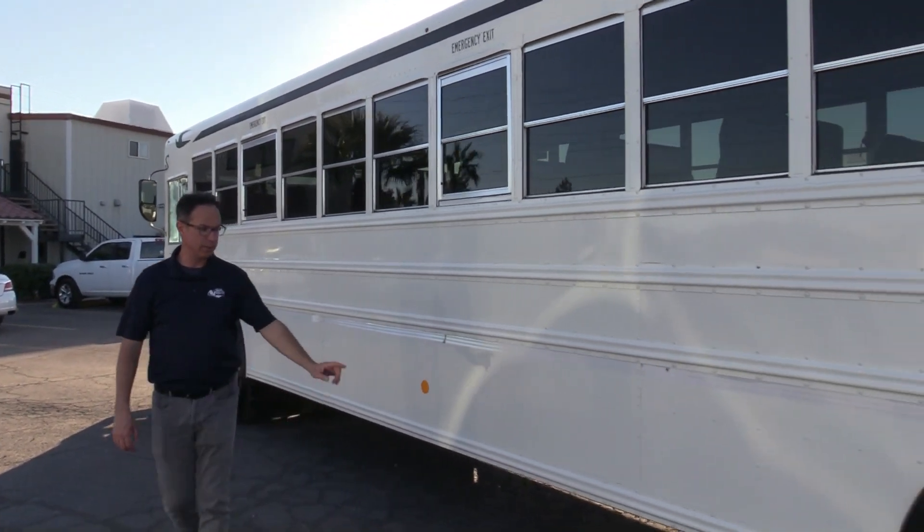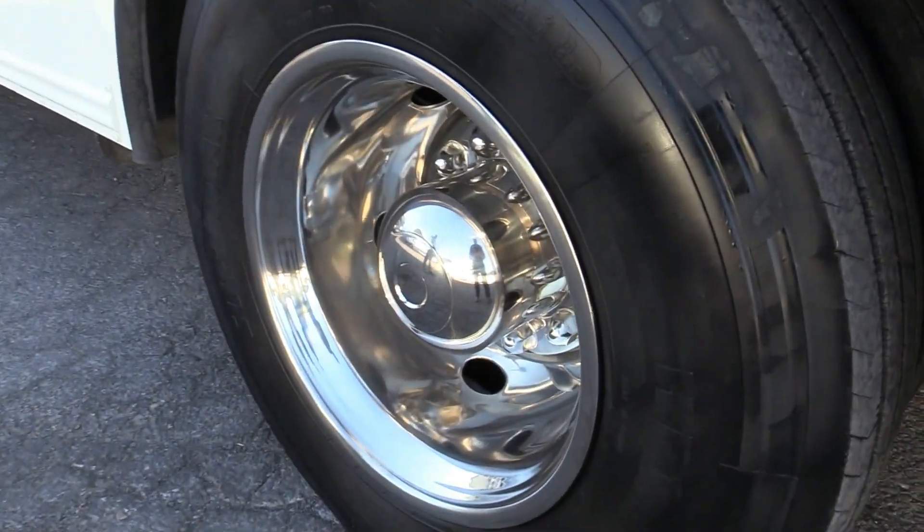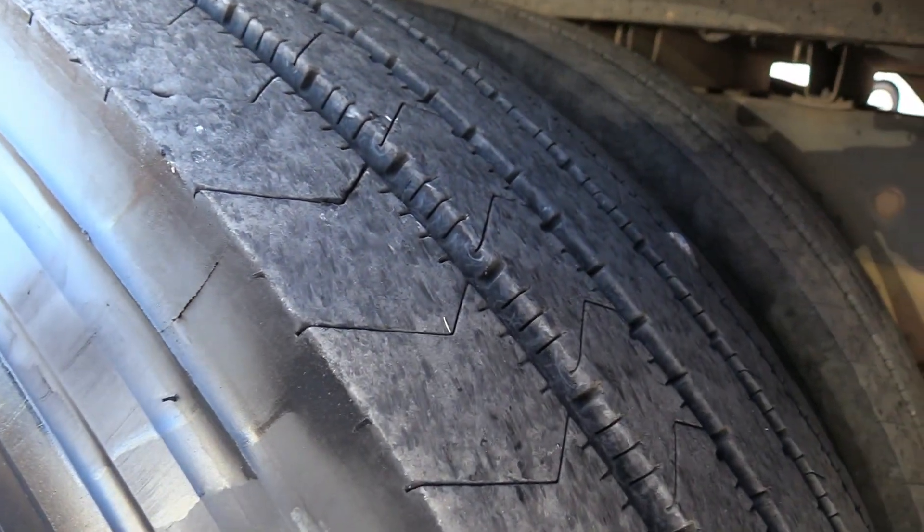With that AC in there and those tinted windows in hot climates, this is a comfy bus — you're going to be really comfortable in there. Rear tires, same story. Just awesome tires on this bus.